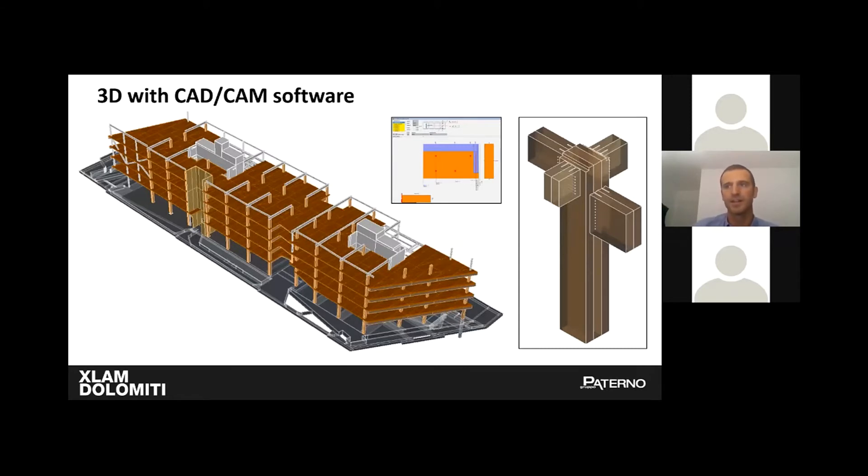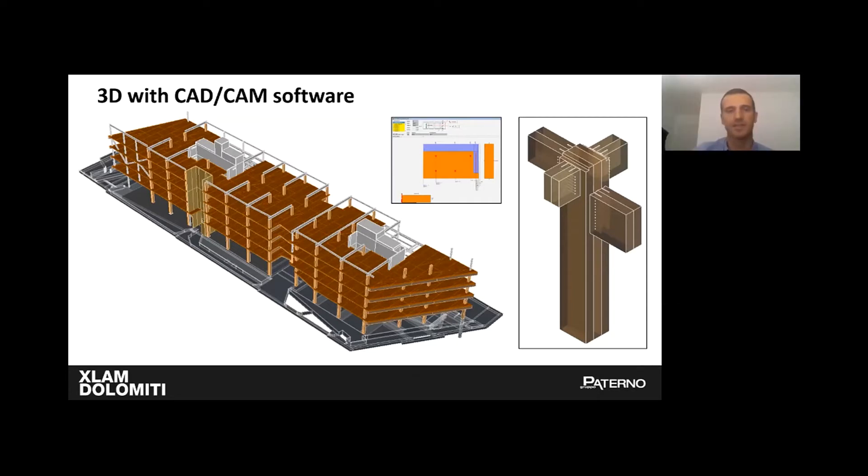Starting from the architectural design and going through the structural evaluations, we made a 3D constructed model with CAD-CAM software that allows us to manufacture and process both CLT panels and glulam elements. In the image on the right there is a beam-to-column connection showing cuts for the steel plates and the pre-drilled holes necessary to insert the dowels.